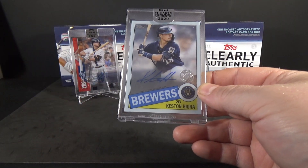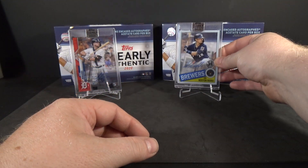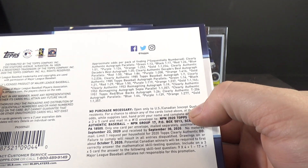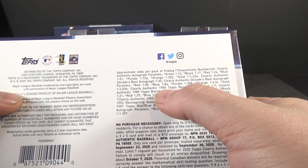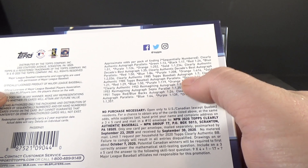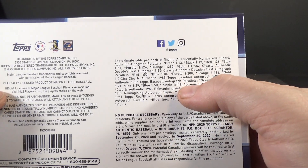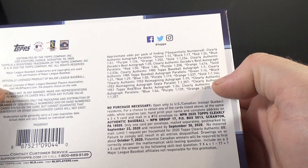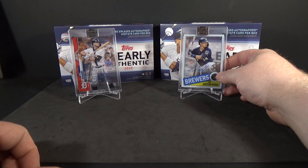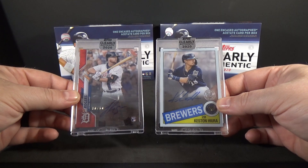And now my phone's going off — wow, that was annoying. Keston Hiura. What are the odds on those, the 85s? So 1 in 7 on those — Clearly Authentic 85 Topps baseball autograph, 1 in 7. And then there are the parallels: green, black — oh, I bet those look really sweet — blue, purple. Pretty cool. Hit color in this one and then one of the subsets. Definitely a better break on this one than the first one.